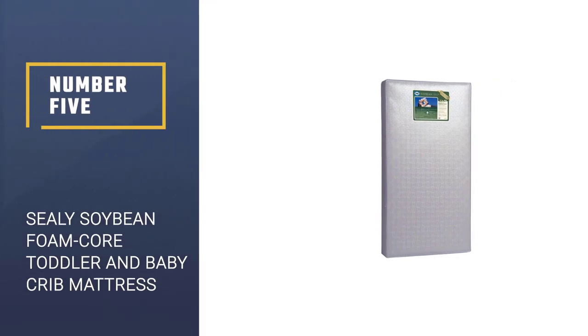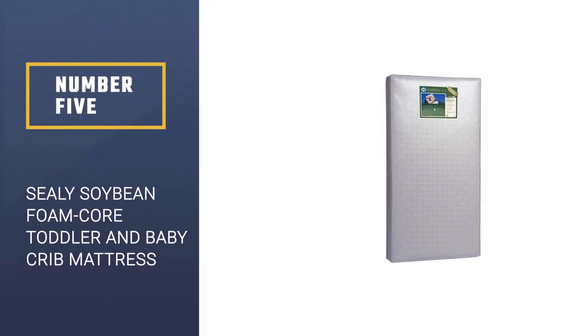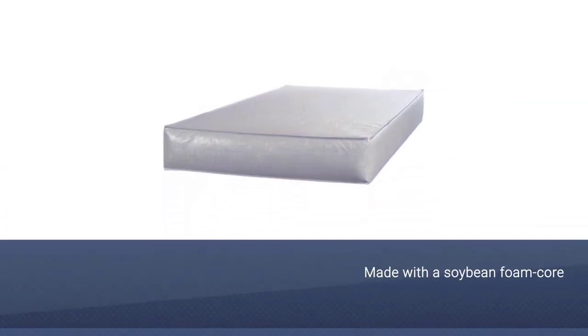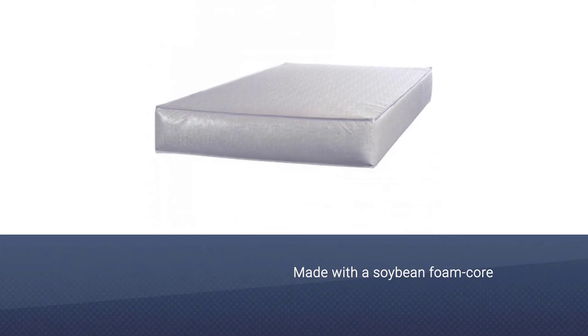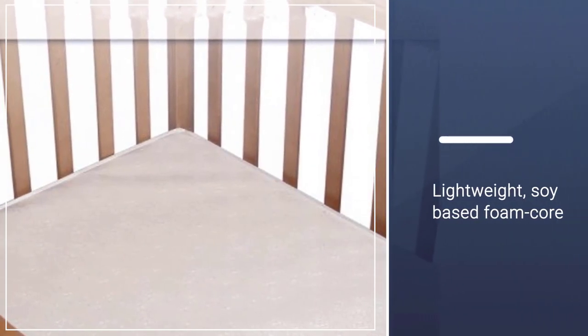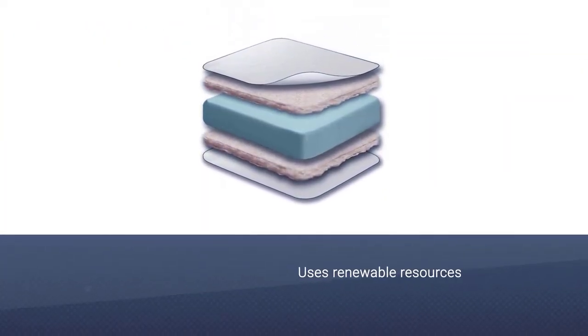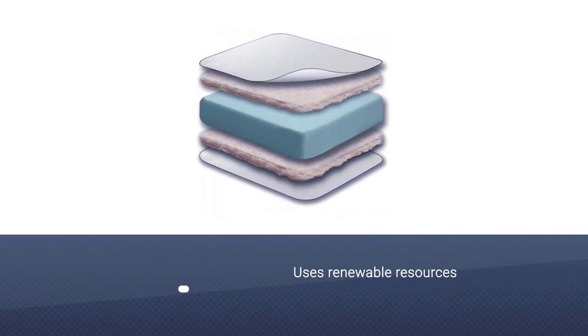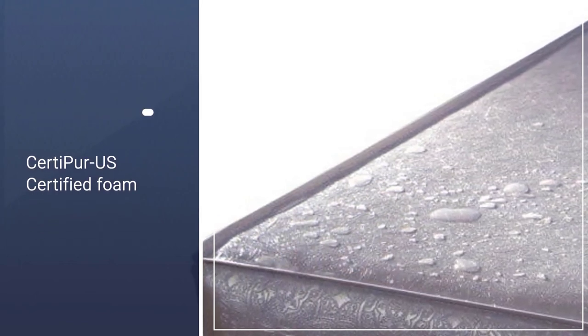Number five: Sealy Soybean Foam Core Toddler and Baby Crib Mattress. This innovative mattress is made with a soybean foam core that uses a percentage of natural and renewable soybeans. The lightweight soy-based foam core offers improved durability over conventional foams and uses renewable resources, resulting in the use of less crude oils. The foam used throughout is CertiPUR-US certified and made in the USA.